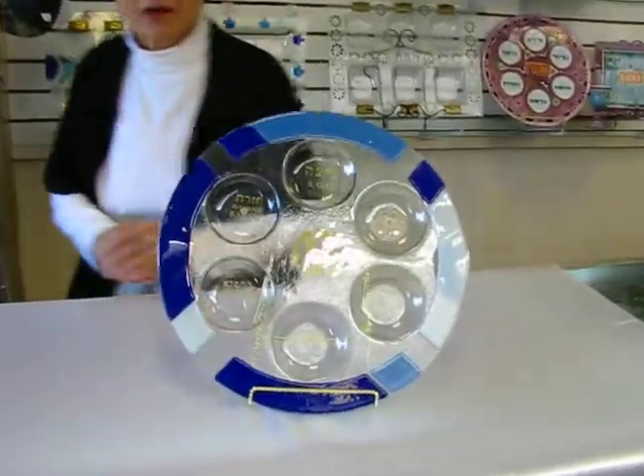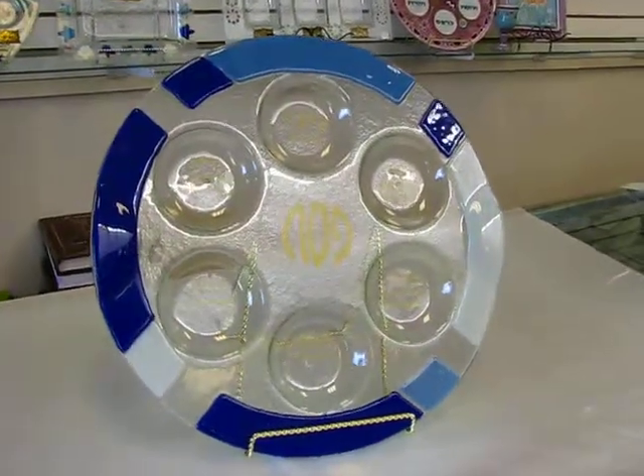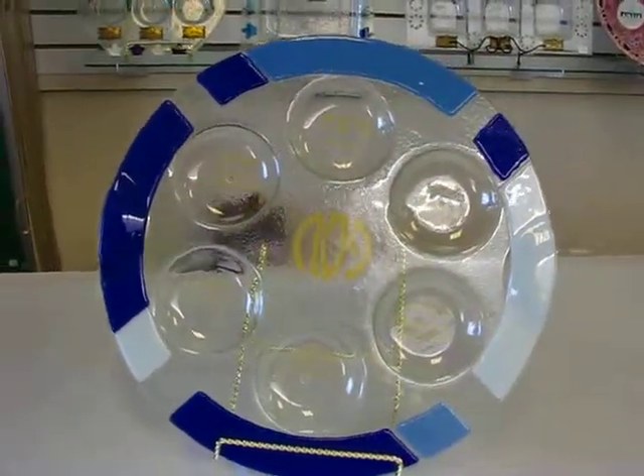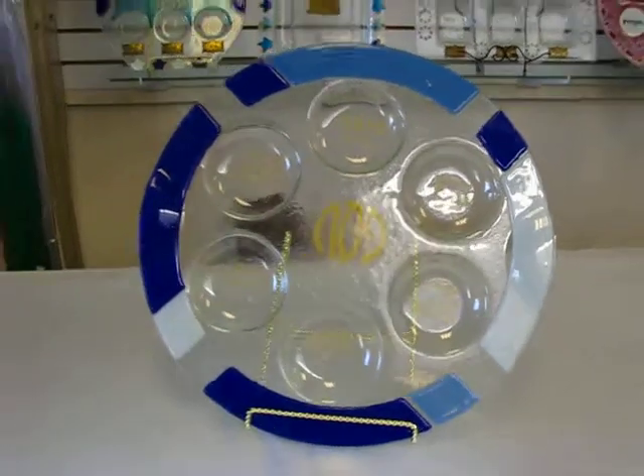Hi, it's Hava, and today I have a glass Seder plate I'd like to show you. This Seder plate has bands of blue around the edge, and the food dishes have both Hebrew and English writing. This is recommended to hand wash, and it's made in Israel.